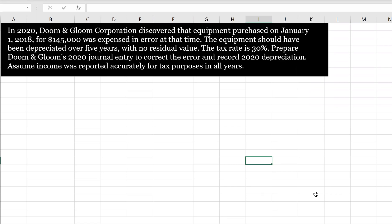Doom and Gloom purchased equipment and expensed it by accident. This is the correction of an accounting error. As we know, we have to record the correction of an accounting error retroactively, which means we're going to have an entry to retained earnings.